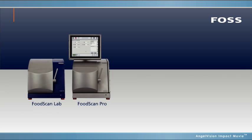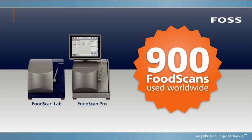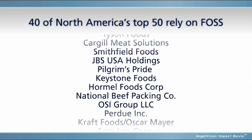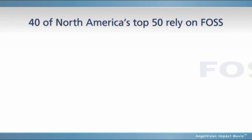As the only AOAC-approved analytical instrument on the market for fat, protein, and moisture analysis, it's no wonder more than 900 FOSS FoodScans are used worldwide, and why over 40 of North America's top 50 companies in meat production rely on FOSS technologies.